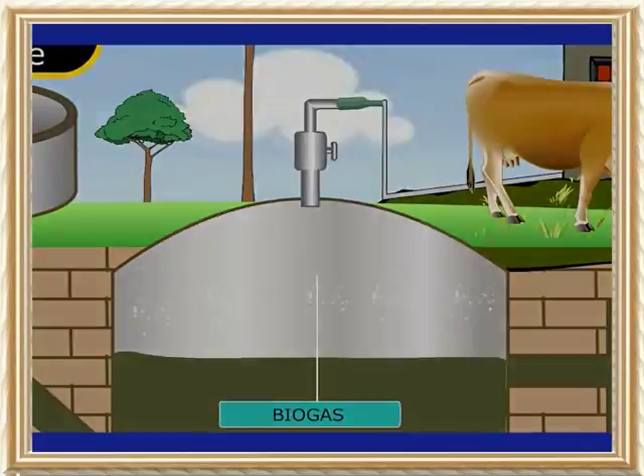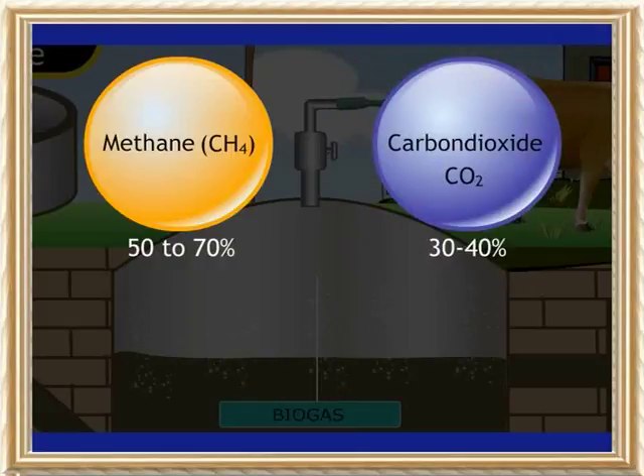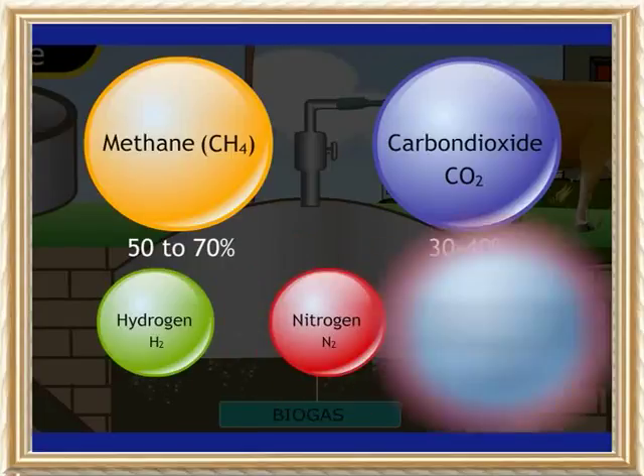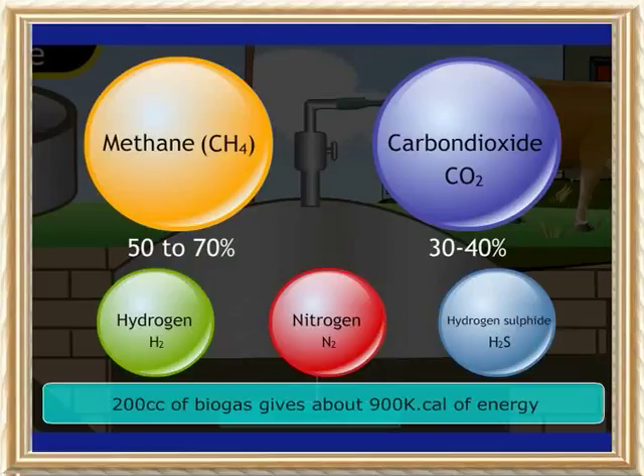The biogas contains 50 to 70% methane, 30 to 40% carbon dioxide, and small amounts of hydrogen, nitrogen and hydrogen sulfide. 200 cc of biogas gives about 900 kilocalories of energy.